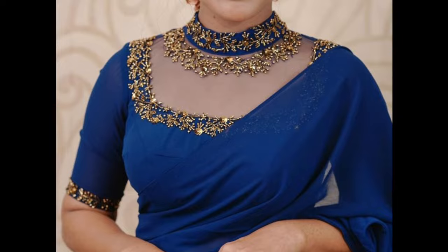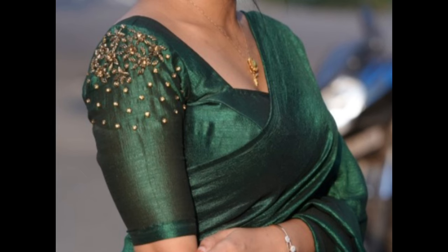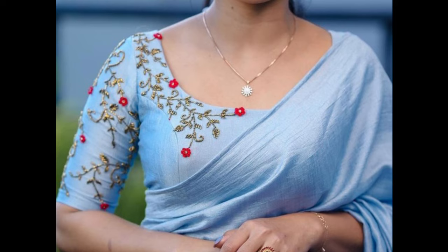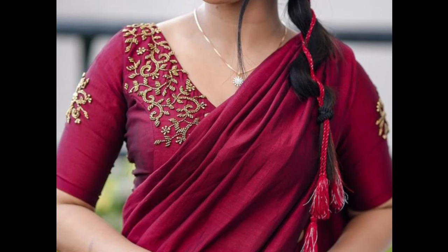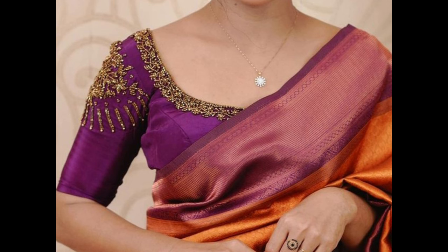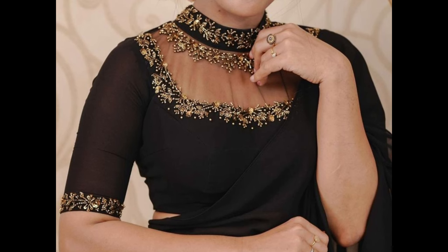Blouses adorned with sequins can bring a dazzling effect to your party ensemble. Blouses with statement sleeves like bell sleeves or ruffle sleeves can add drama and flair. A one-shoulder blouse can create a unique and modern party look. Remember to choose a party wear blouse design that complements your personal style and the sari or outfit you are pairing it with.